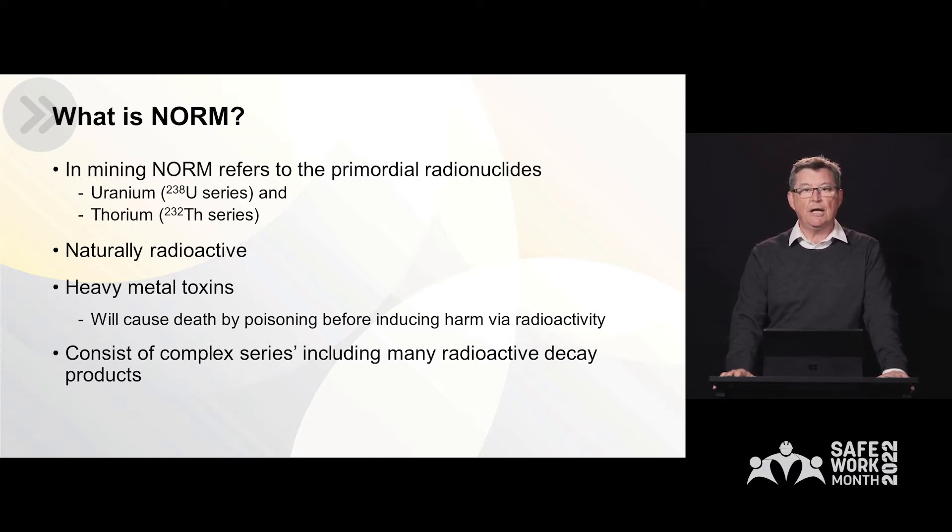Now these radionuclides are naturally radioactive, but they are also heavy metal toxins. The two parent atoms, uranium-238 and thorium-232, will actually cause death by poisoning due to their heavy metal characteristics before they'll induce harm via radioactivity. However, both radionuclides consist of a series of decay products that follow on from their radioactive emissions.